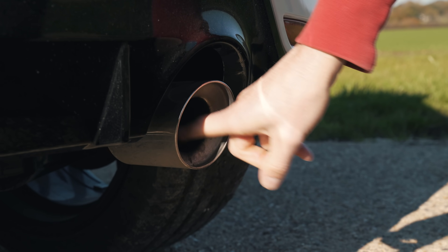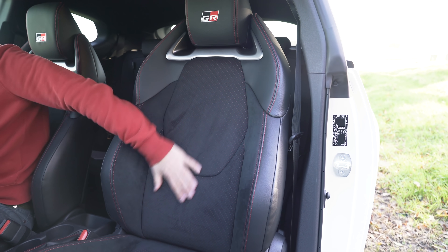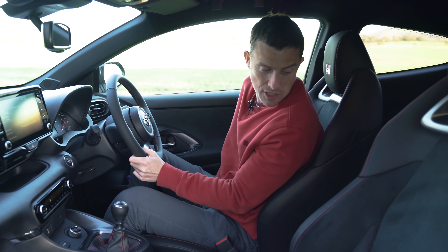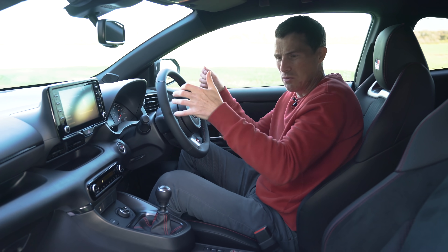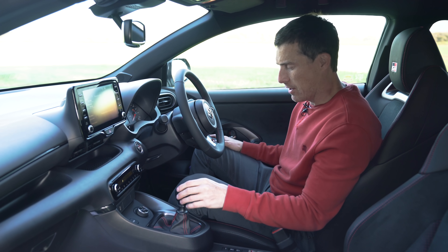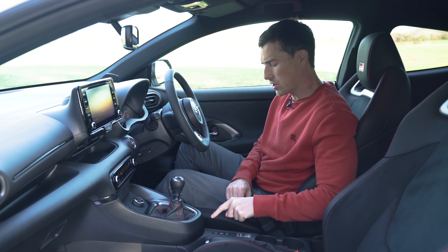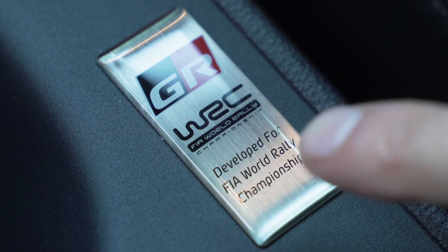On the inside, the GR Yaris gets a sports steering wheel with GR badging — it feels nice to hold. There are sports seats with alcantara material that grips you around corners, and a backrest release rather than a ratchet so you can find your ideal position. My only minor complaint is I wish the seat went a little bit lower. You've also got aluminium pedals, a leather gear selector with red stitching, and Toyota has raised the gear knob by five centimetres so your hand doesn't travel as far. There's another knob for the 4WD system, and on the centre console there's a button for the auto-blip feature when changing down a gear, and one for the stability control.